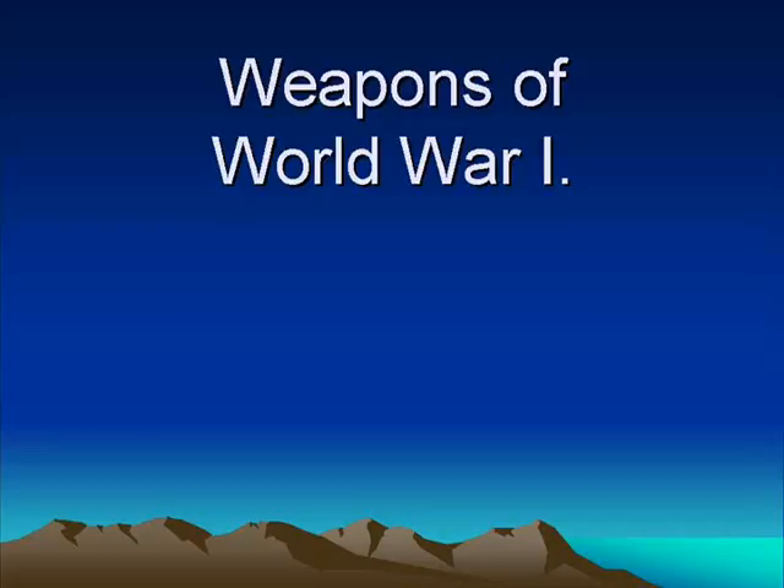Good morning. Today we start talking about the weapons of World War I. The weapons of World War I are what actually made things different, what actually made things change and made World War I such a different war, such a different place than we remember in history.